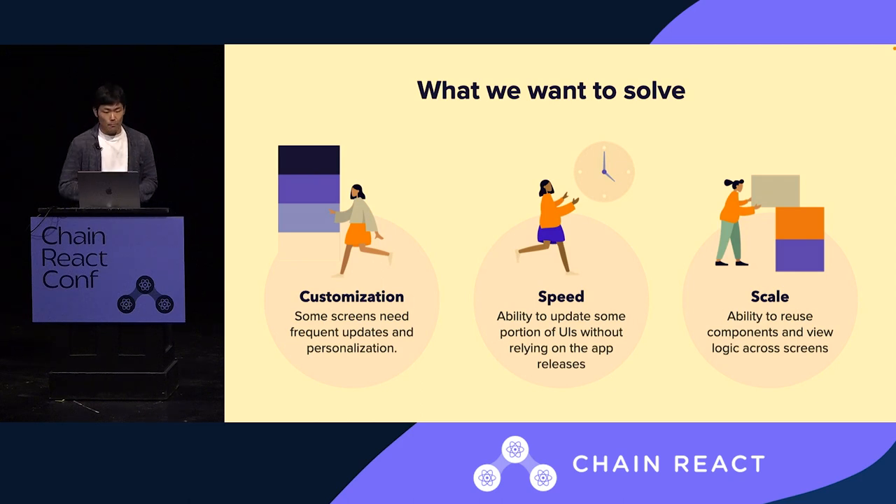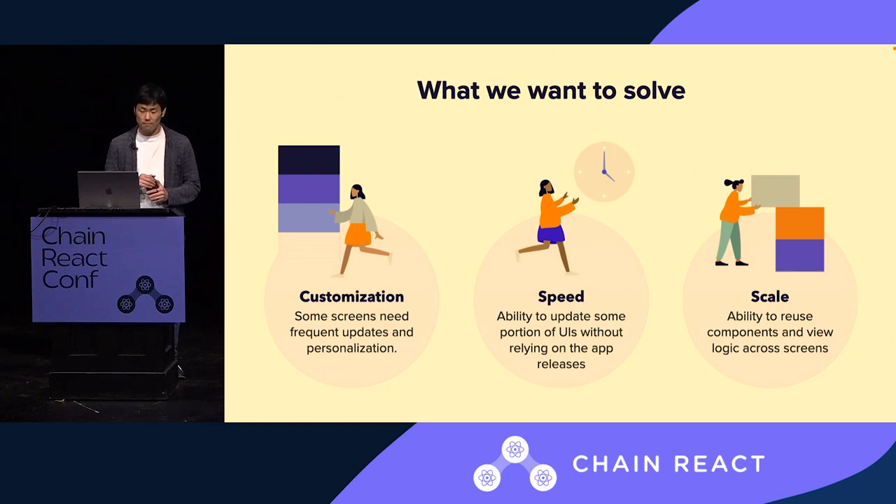Today, we are working on the growing needs from users who want to have a personalized and customized experience on certain screens. For example, on the home screen, we want to provide a unique experience for buyers and sellers who have different needs on the same screen. And we want the ability to update that experience without waiting for app release cycles, and find a solution that can fit and scale across multiple screens.